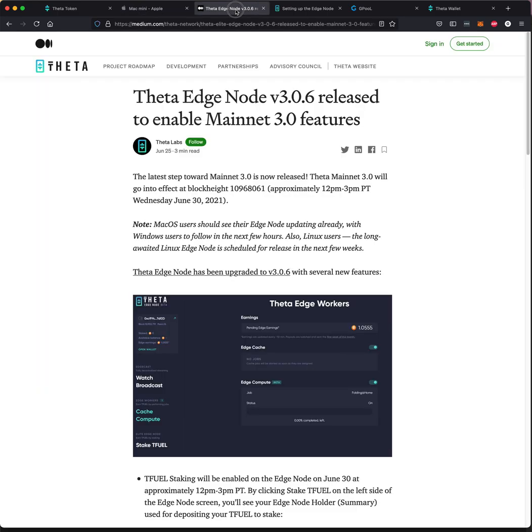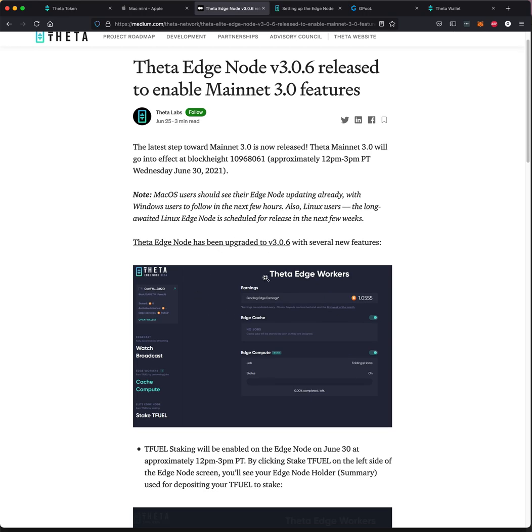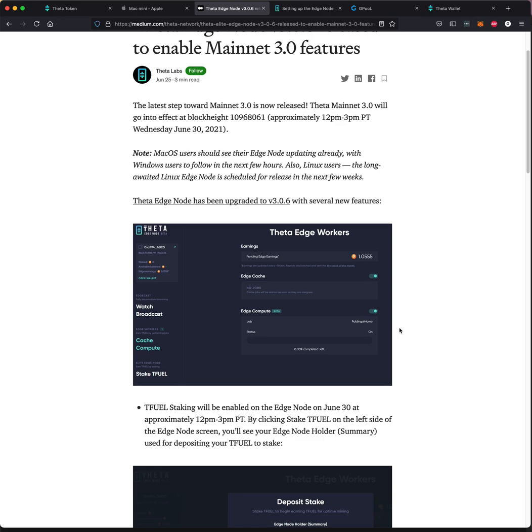The Edge node that is currently in beta is going to be released tomorrow, which would be June 30th at about 12 to 3, somewhere in there. It's very similar — I will put out a video on how to stake your Tfuel. It should be pretty straightforward.